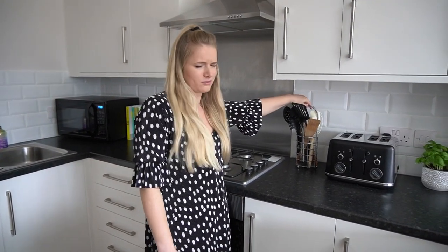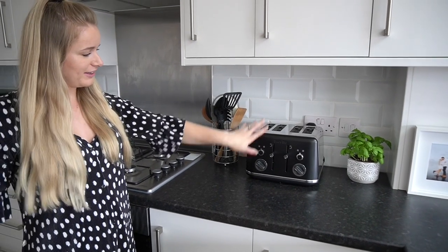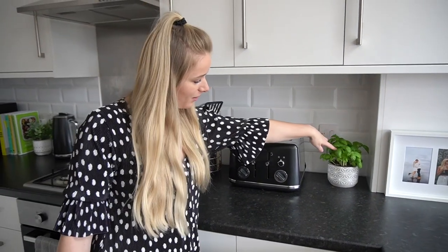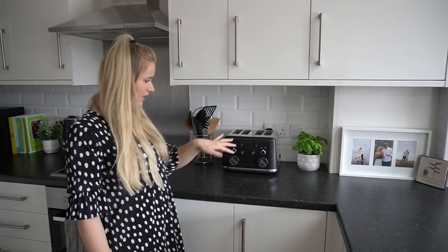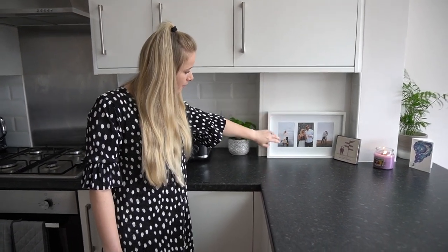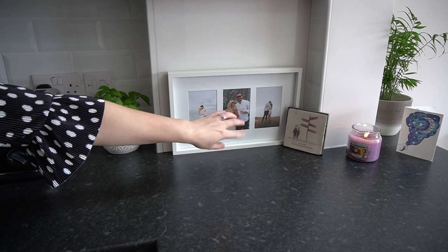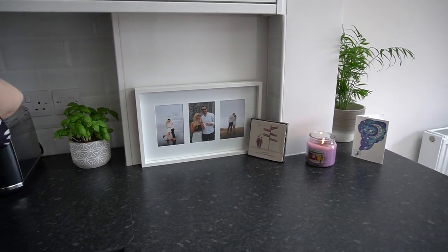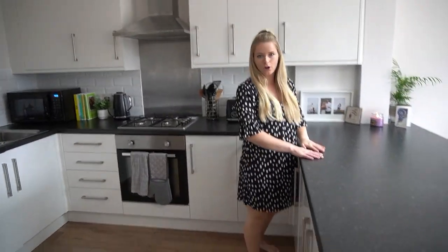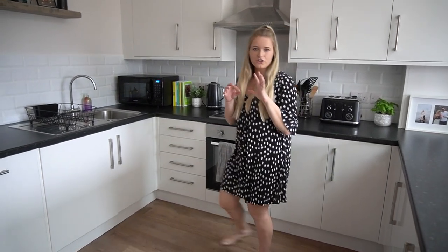We've got our hob and everything, a utensil holder we've had for years, and a matching Breville toaster — I'm so glad we went for matte black. There's a basil plant here too. Then we have a photo frame with our engagement shoot pictures from when we got engaged in Montenegro, and a little ceramic tile I got Sam when we moved here. This is the main cooking area, and then obviously there's a huge countertop where we do most of our prepping.